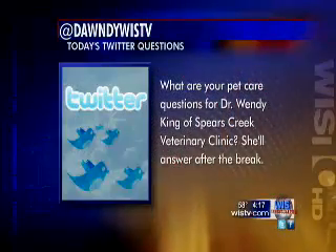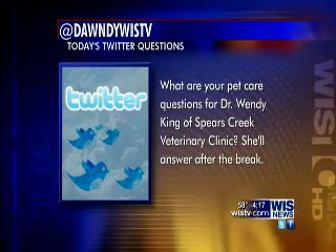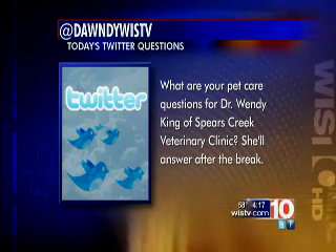I cannot wait to find out what I'm in for. Thank you so much. If you'd like to talk to our doctor and ask her any of your pet care questions, go right now to Twitter and send me a tweet — I'm at DawnDWISTV. Dr. King will answer your questions right after the break.